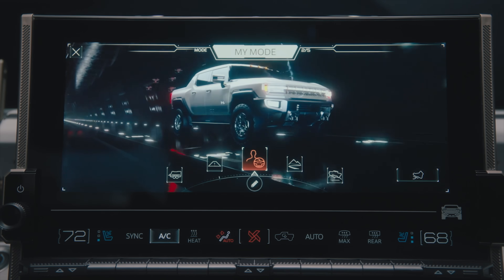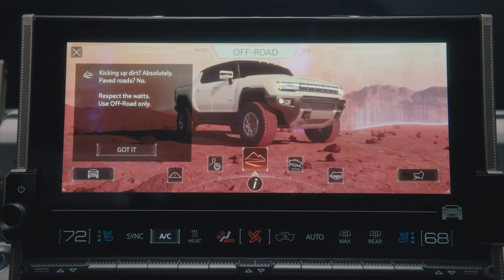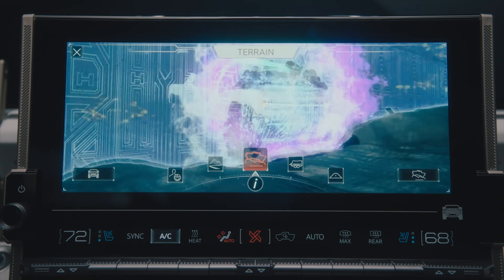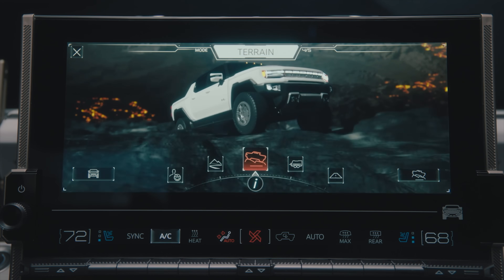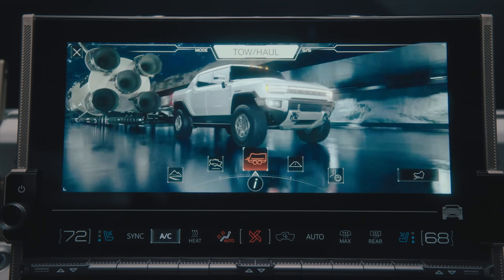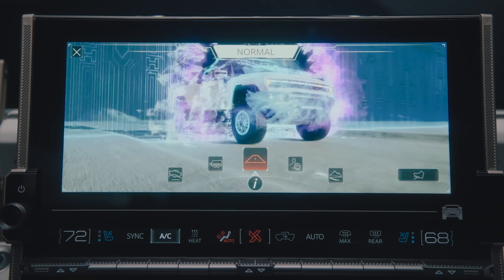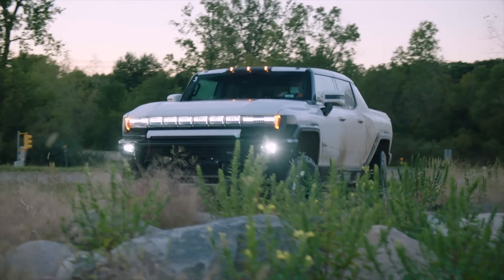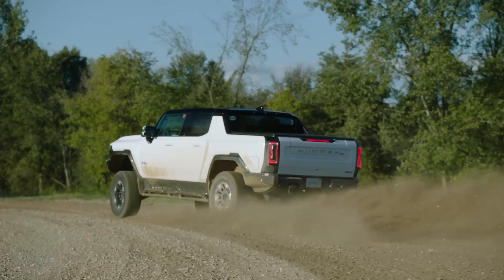There are a bunch of drive modes, and they're not the typical gimmicky eco, normal, and sport. They're actually quite functional, but we're going to focus on the two most interesting modes: terrain and off-road. You might think, don't you find terrain when you're off-road? GM says to think of terrain as a low-speed, technical driving mode, and off-road mode as a high-speed, blasting down the dirt path mode. The way they operate is completely different.